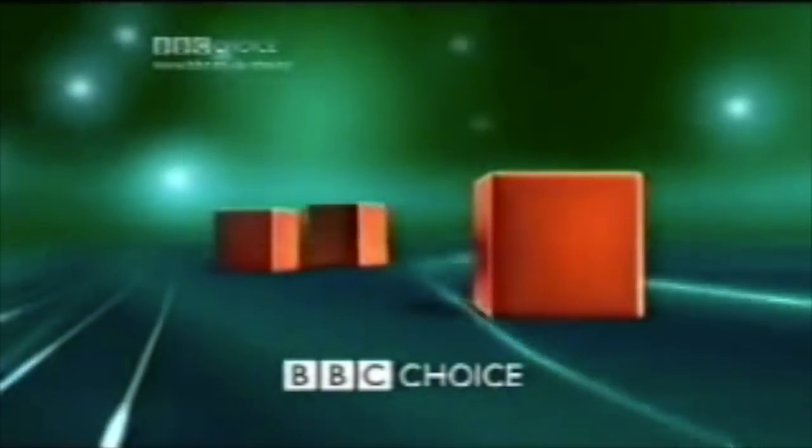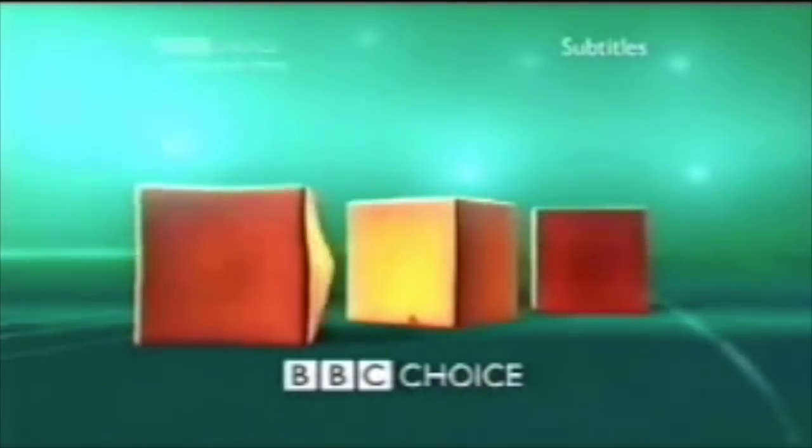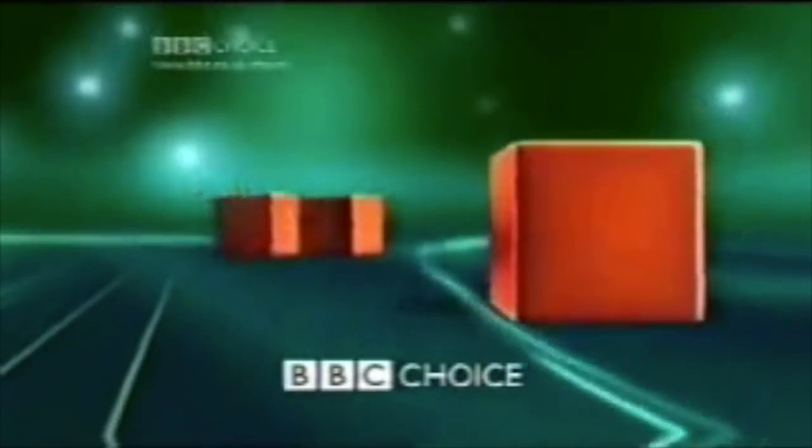So this is definitely a return to form. Again we have quite a simplistic setup — a green, digital-ish looking background and three orange cubes which, across the three variants, interact with one another, zoom around, and at other times display information about upcoming programming. Now by this time it is worthy to note that the BBC was looking to replace BBC Choice with a channel to be known as BBC Three. So the presence of three blocks specifically seems to be an interesting bit of foreshadowing. Overall it's a good ident, has a bit of fun and it isn't an eyesore or a drag to view, and for many this is the main BBC Choice ident that springs to mind when the channel is mentioned.